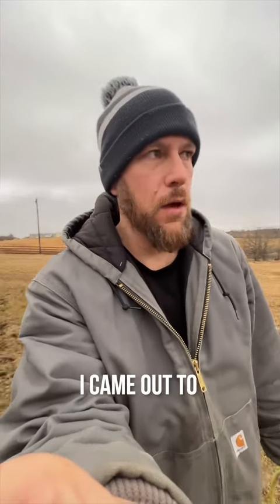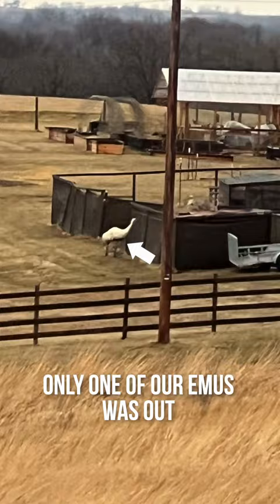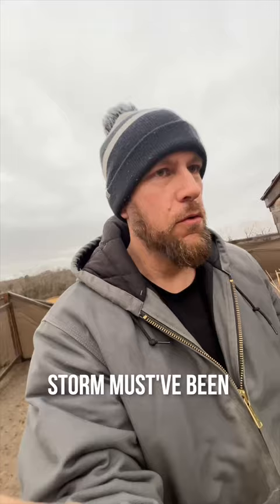I came out to find the emu yard like this today. Only one of our emus is out, so not too bad — it was pretty easy to get them back in. But the storm must have been pretty bad last night; it broke this fence, so that's what I'll be working on today.